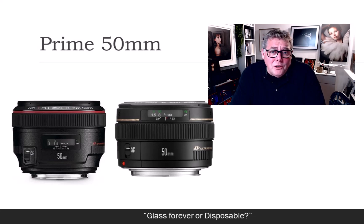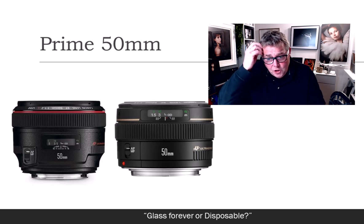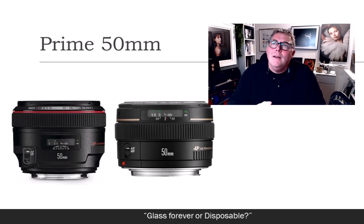If you have problems with weight on a camera, no matter what manufacturer you shoot with — I'm a Canon shooter at present, but through my career I've shot Olympus, Pentax, Nikon, Mamiya, Hasselblad, and Cynar — it's always been a progression.